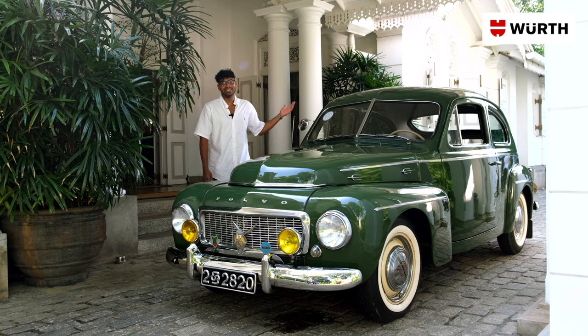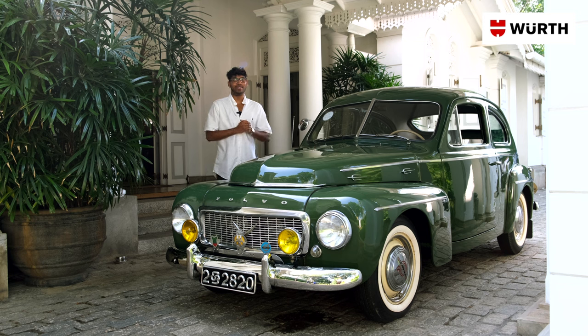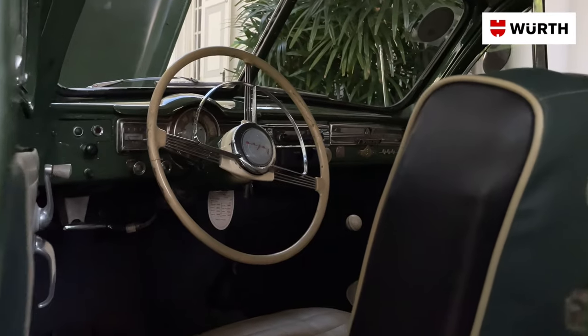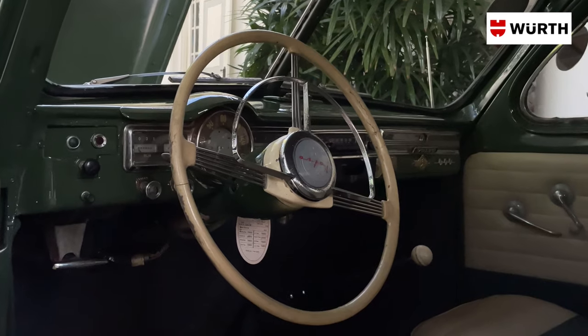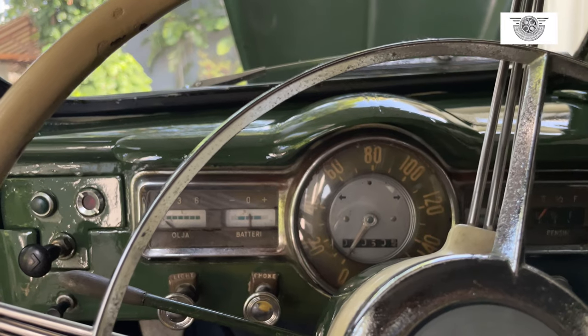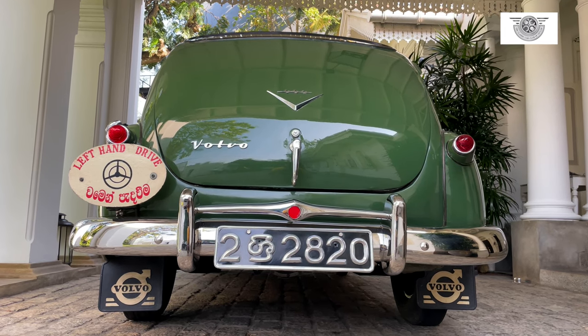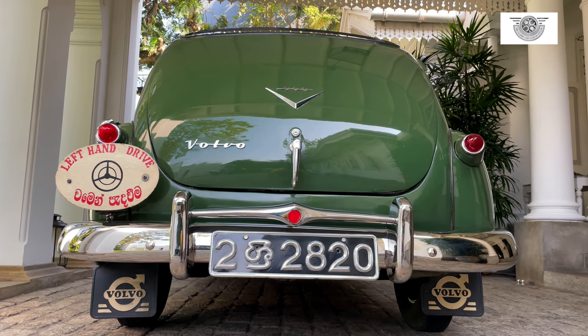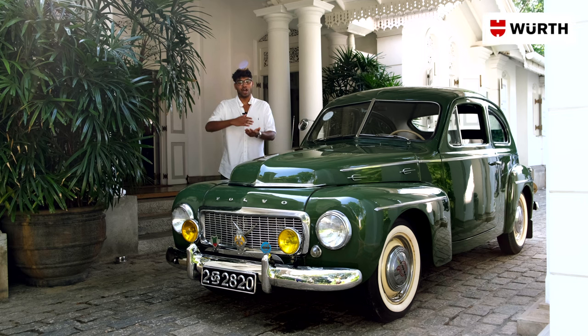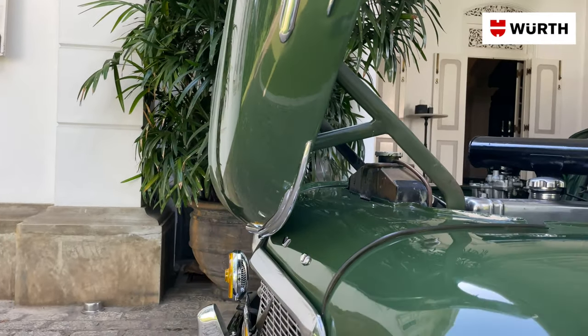To anyone looking to get into classic cars, especially if you are young like myself, I would say your first starting point should be speaking to your parents or an aunt or an uncle or somebody who's actually grown up with these cars and seen them as a kid. I think that's a really good place to start because they would have a lot of experience driving them, being around them, and they'd be very knowledgeable about these cars in general. Another great starting point is to actually get involved in restoration — try to find out where these cars are, what state they're currently in, and maybe learn a bit about the internal workings of cars like this.